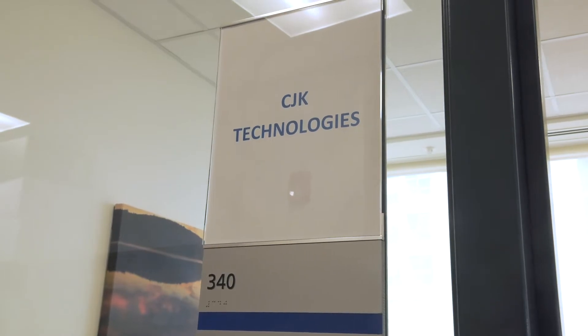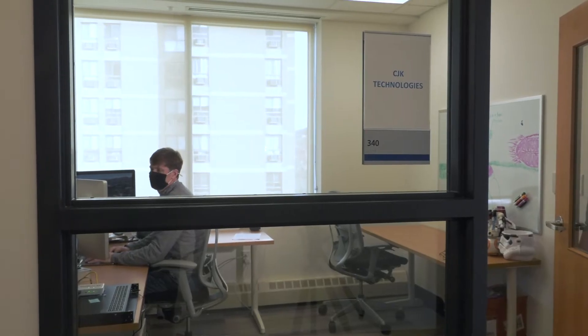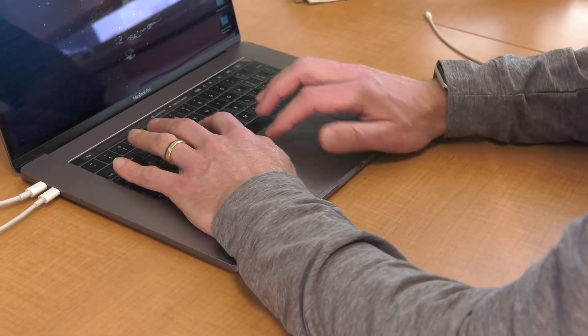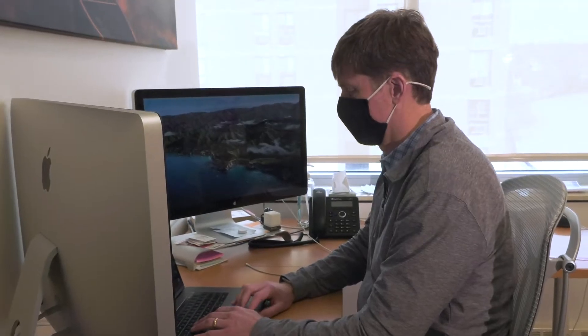It's very quiet here — having my own space with a closed door has been phenomenal. And then the other big thing is just the internet connection here screams. It's so fast that every meeting the comment is usually, 'How come your video is so clean, how come it's so clear?' That has turned out to be a really big deal.